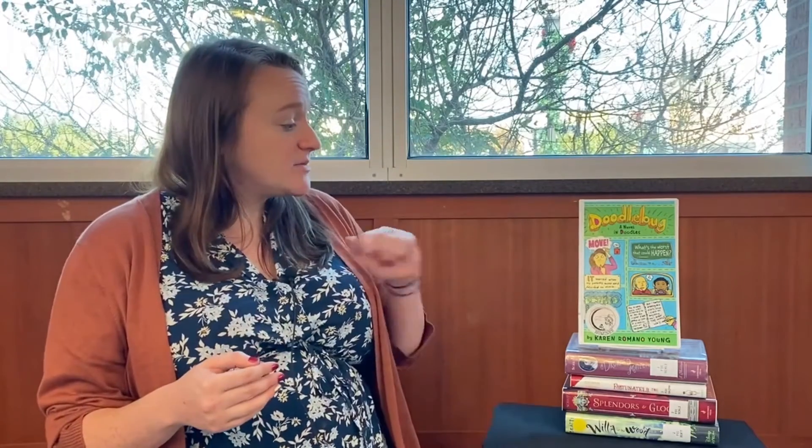The first book I'm going to talk about today is called Doodle Bug, a novel in doodles by Karen Romano Young. This book was almost like a mix between a regular book and a graphic novel. The main character Doreen is writing in a journal but she likes to doodle while she writes. We're looking at her journal as she talks about her family's move to San Francisco — being the new kid in school, struggling with her parents in their new jobs, siblings, and even a new cat. She has a lot going on and we get to peek into her world, and there are lots of cool doodles in it which was really fun.